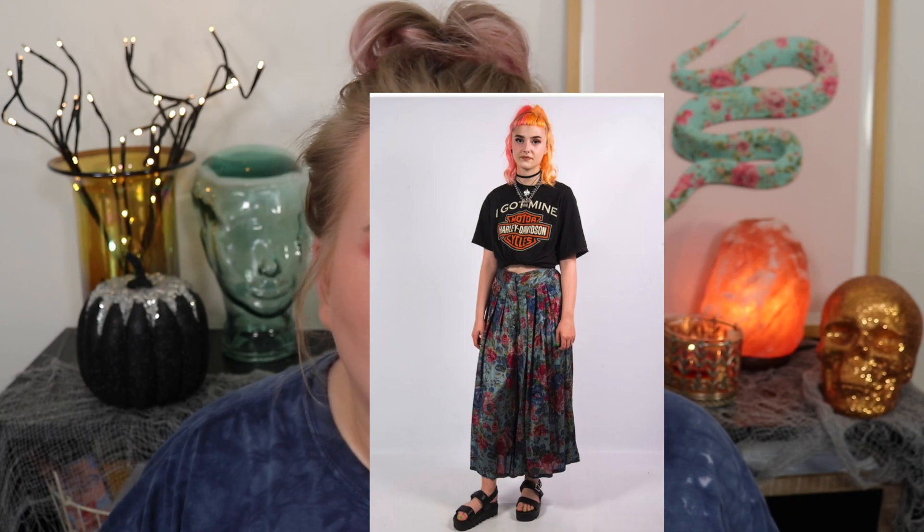Hi guys, welcome back to my channel, it's Lauren. Thank you so much for watching. Today we're talking all things grungy and fall. I've just been super into the fall season this month and I don't feel bad about it. I thought it would be fun to go through my collection and find some palettes that have some grungier fall vibes — think Pinterest boards of fall stuff, rock stars, emo stuff. I'm trying to go grunge and I don't want to buy stuff.